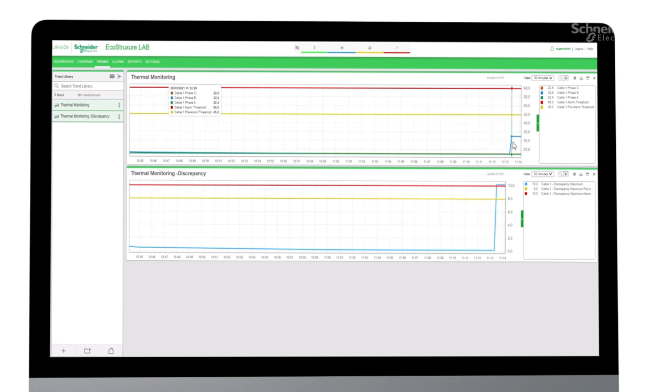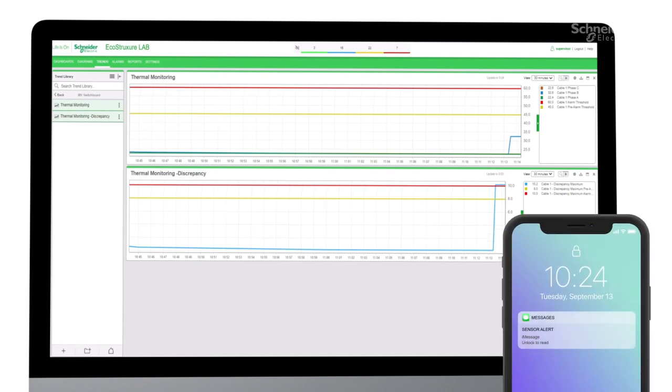To help support operations and maintenance activities, Power Monitoring Expert can automatically notify staff via SMS or email when certain configured thresholds are reached.